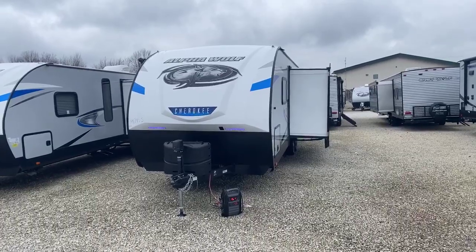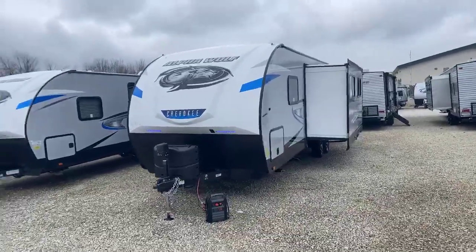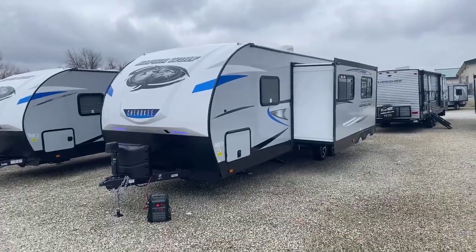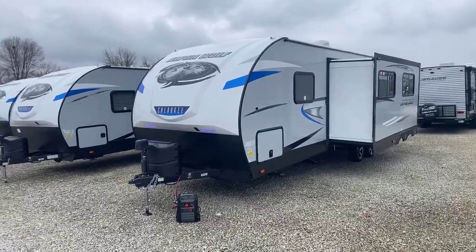The Alpha Wolf line is going to be an aluminum built travel trailer, so it's lightweight and easy to tow. This particular one is really attractive to customers who have half-ton pickup trucks and some SUVs, as it weighs under 6,100 pounds — with a super slide and a lot to offer. So let's get started.